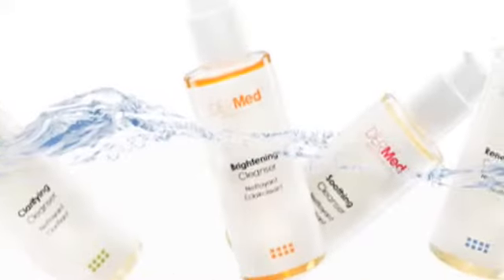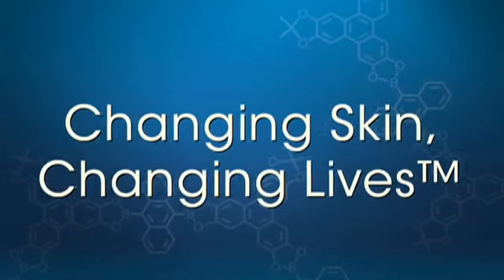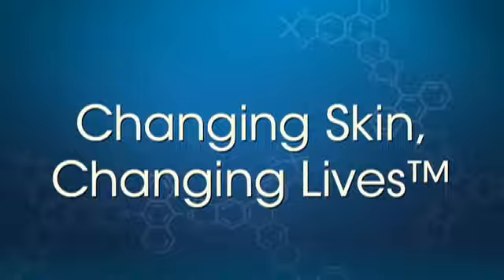For purchase information or to learn more about Dermed clinical skin care products, please visit our website at idermedstore.com or call us at 866-433-7633. Institute Dermed — changing skin, changing lives.